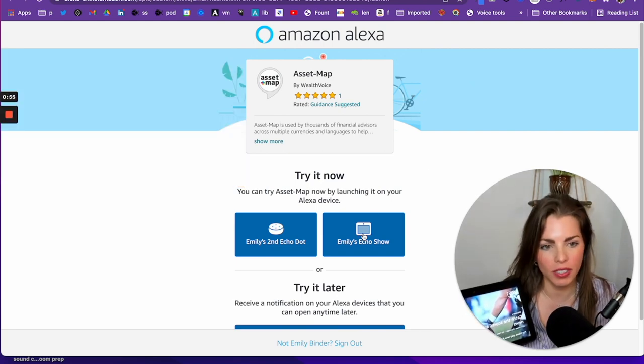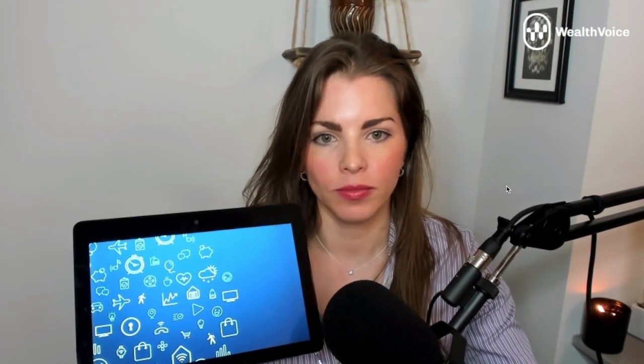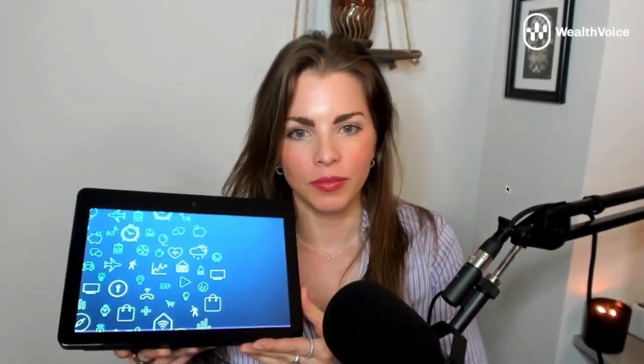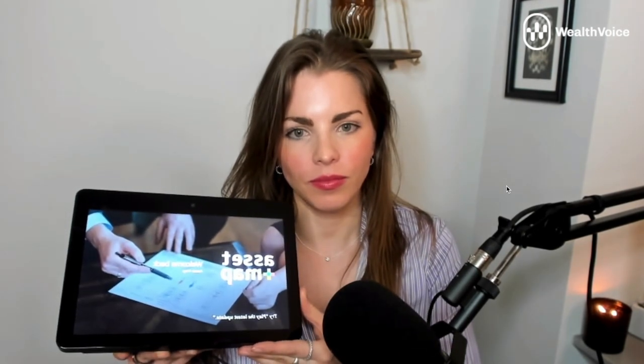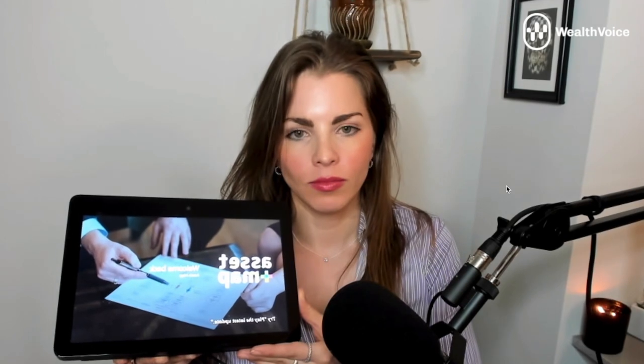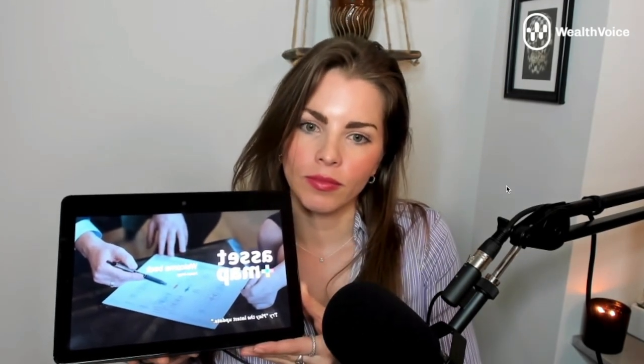What happens when I click launch on Emily's Echo Show? It says: 'Ready to try the skill AssetMap?' I say yes, and here is the skill AssetMap launched from the web or a mobile device. It says: 'Welcome back to AssetMap. You can say play the latest update or tell me about AssetMap. How can I help you today?'